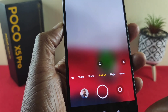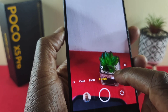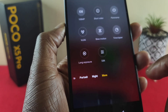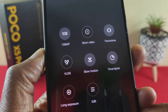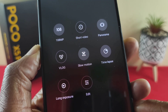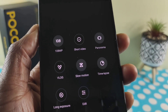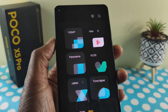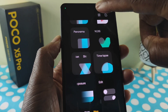You've also got photo, portrait, and then night mode. If you tap on the 'more' section you have further options: the 108 megapixel main camera, short video, panorama, vlog, slow motion, time lapse, long exposure, and more. If you're not happy with the layout, you can change it by tapping in here to rearrange, and if you want to revert back just tap on it again.